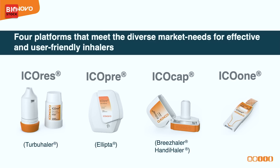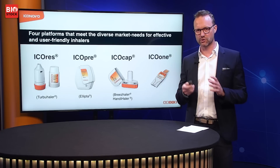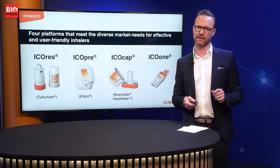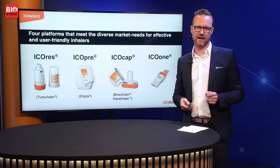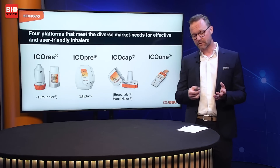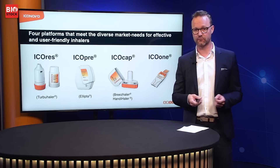We started back in 2013 to develop inhalation devices. One of the first inhalers came from a team who had been working at AstraZeneca — IcoRes was the result, and it's our inhaler that is similar to the Turbohaler. But our inhaler has add-on features the original does not have: an exact dose counter, a feature that gives the patient feedback if they've inhaled correctly, room to add digital components, and it's future-proof since you can fill it with three different substances to accommodate triple combination therapy.